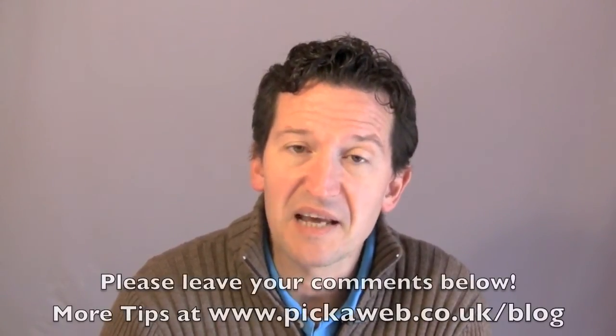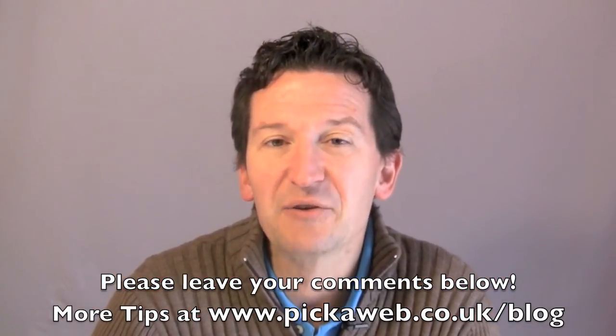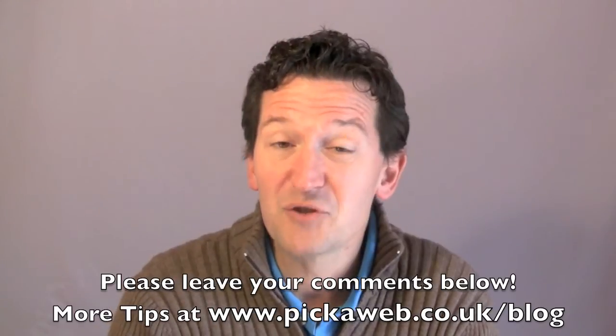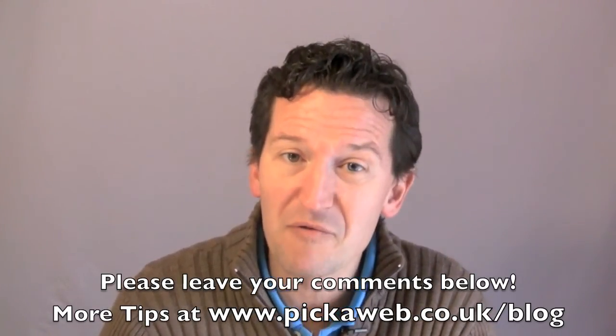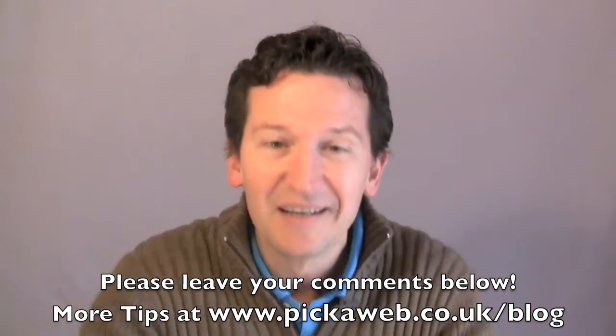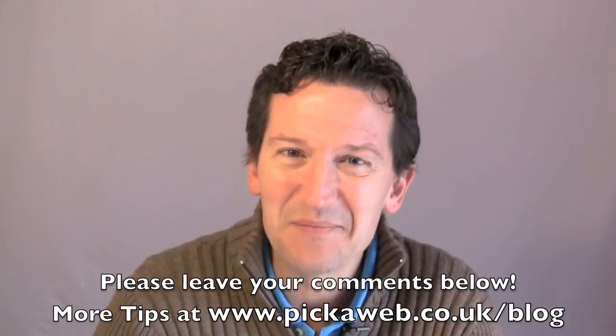OK, so that's it for today. Don't forget, we've got loads of hints and tips at our blog — the address is below, so feel free to click on that and visit our blog. Also, put some comments below if you've got any questions or feedback — we'd really love to hear from you. So go below and give us your feedback. OK, thanks very much. Bye-bye.